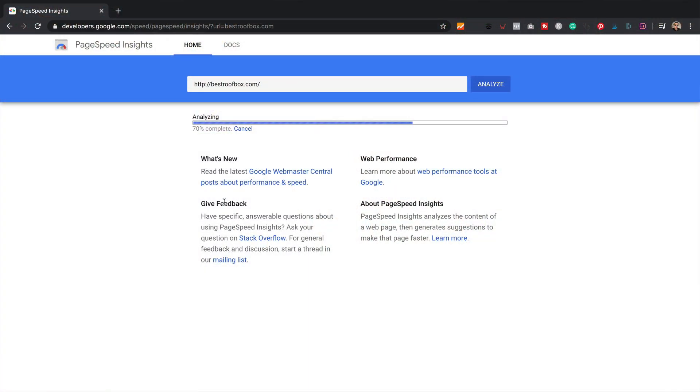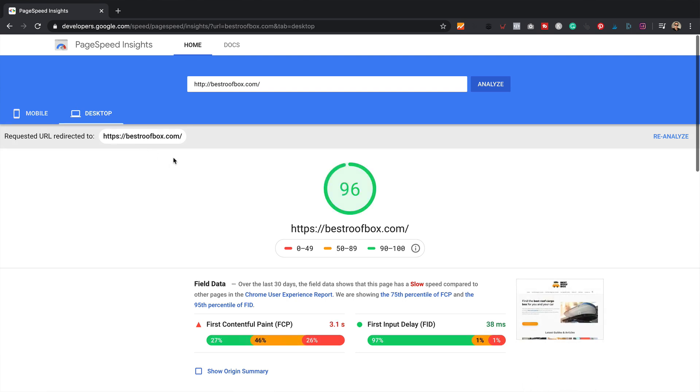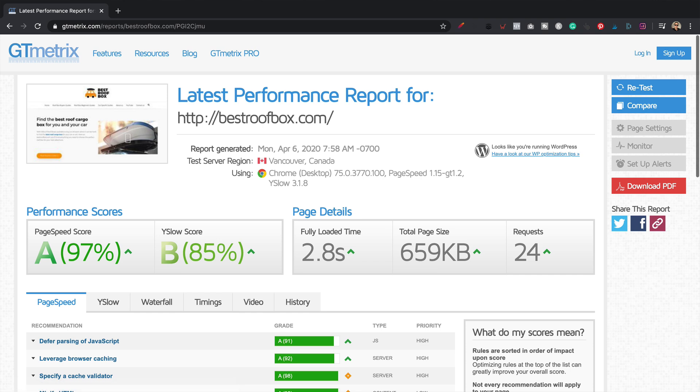A couple of days passed and I got an email back saying it was all done and the site was running much faster. So I quickly ran the site back through Google PageSpeed and the mobile score had shot up to 76 and the desktop score is up to 94 — fantastic. On GTmetrix, the PageSpeed score has gone to A, 97%. The YSlow score is at B, 85%. And the fully loaded time is only three seconds. A fantastic improvement.